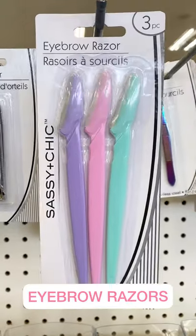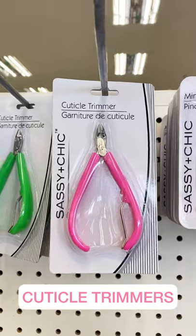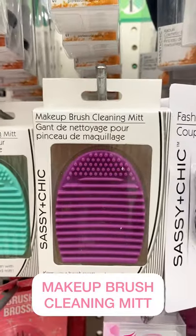These razors are great for touching up your eyebrows — they are a lifesaver. Can't forget about the nipple covers. These cuticle clippers come in handy when you want to do a nail day at home. Grab this cleaning mitt so you can wash all of your nasty makeup brushes.